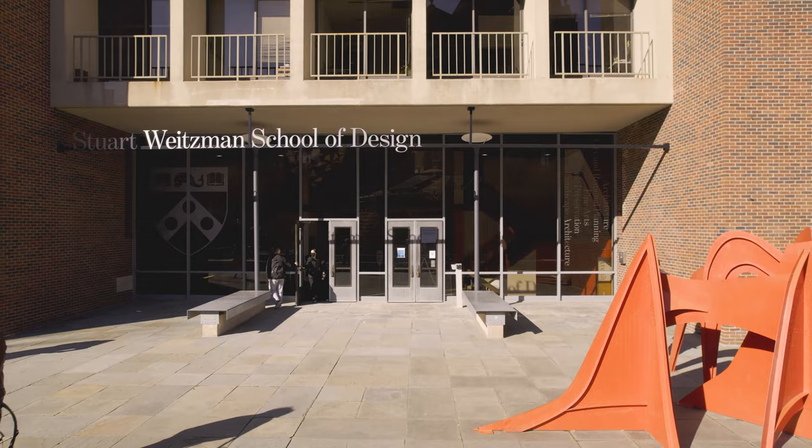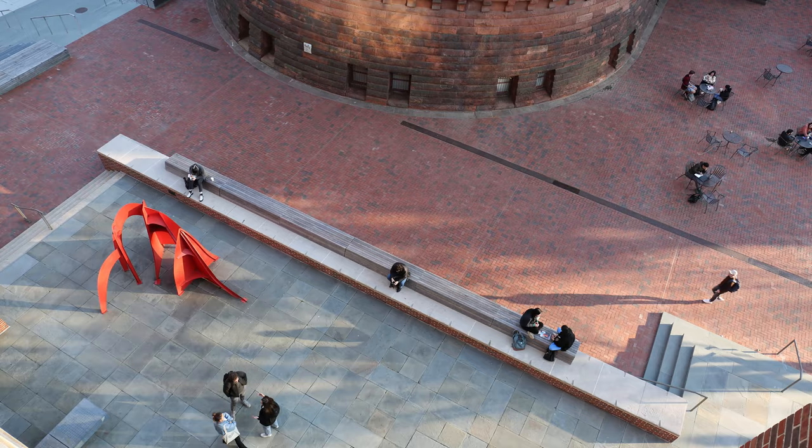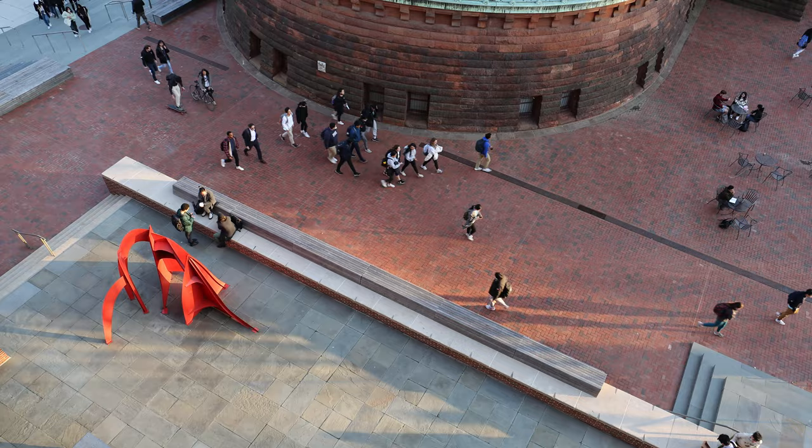It is an honor and a joy to thank Stuart Weitzman. He's a beloved friend and an exceptional university citizen, and he has helped us bring this wonderful space to life. We're really grateful for the support of Stuart Weitzman.